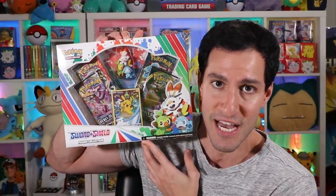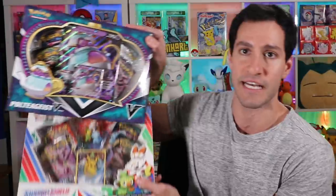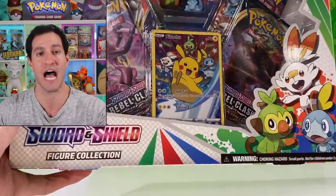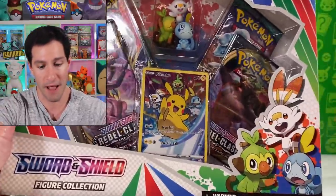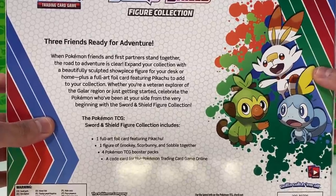We've got two incredible boxes to open today. The first one is a Sword and Shield figure collection box, and the second one is a Poltergeist V — it's like if Stephen King decided an inanimate object like a teacup became evil. The Sword and Shield box comes with one of the coolest-looking cards I've seen in a long time, four booster packs, and the actual figures of the Galar region starters. Here's a look at the back of the box.